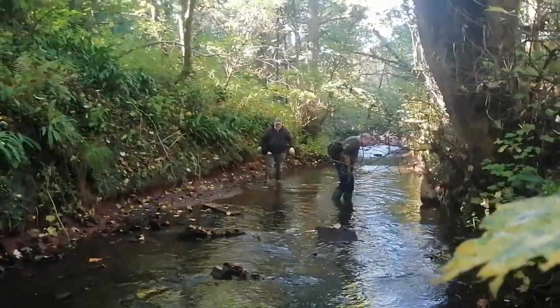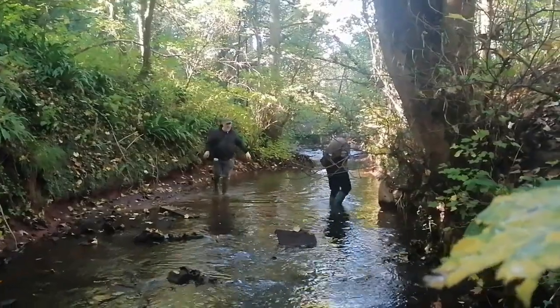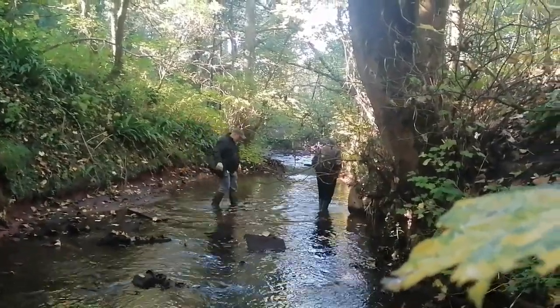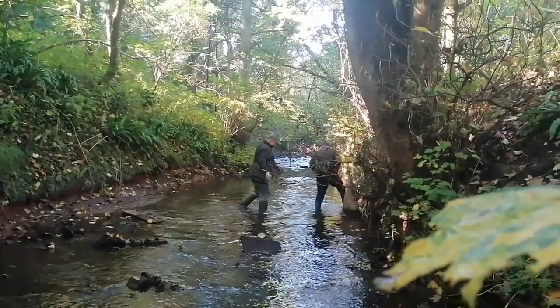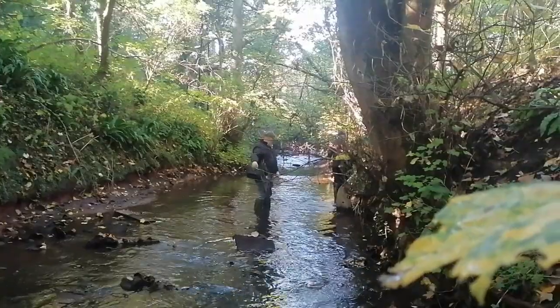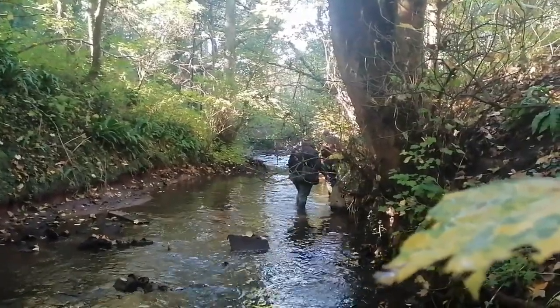Hello from the Moonraker Mudlarks and today we've come back to a lovely stream we've been to before, and we have James with us as well. So we're going to have a little look up and down this stream and see if any of the recent storms have found anything, and yeah, let's see what we can find today.